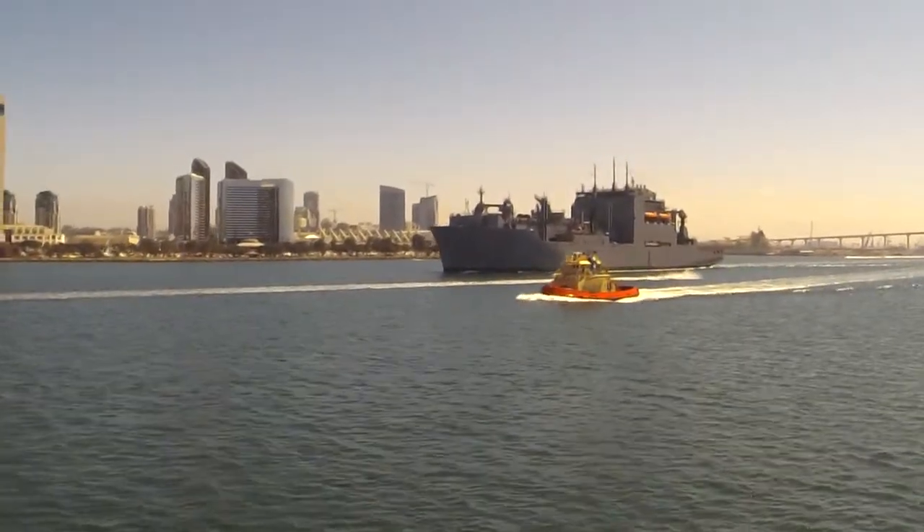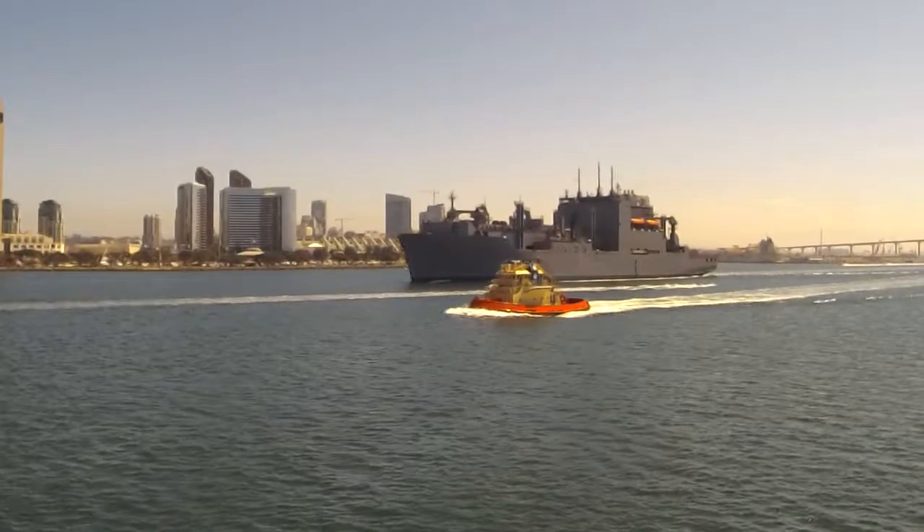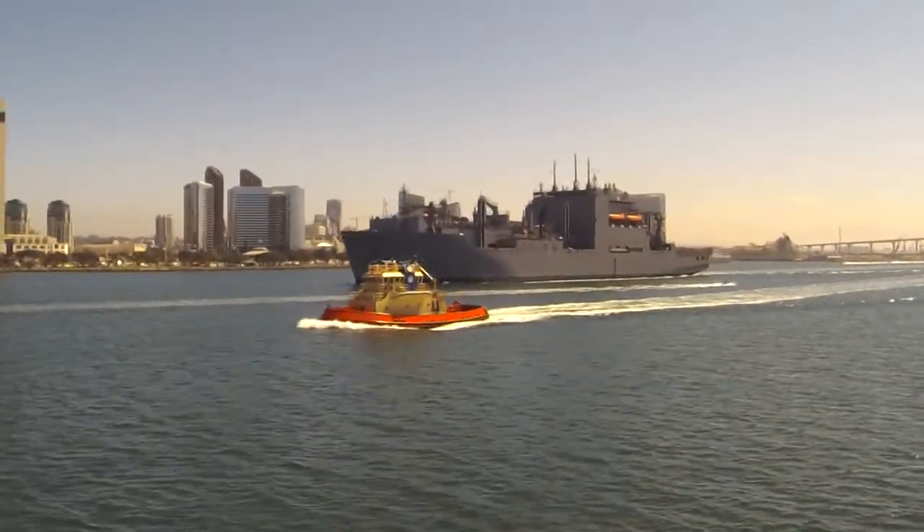Number 9, the Matthew Perry, is one of 14 Lewis and Clark-class ships built here in San Diego by our local shipyard, NASCO.